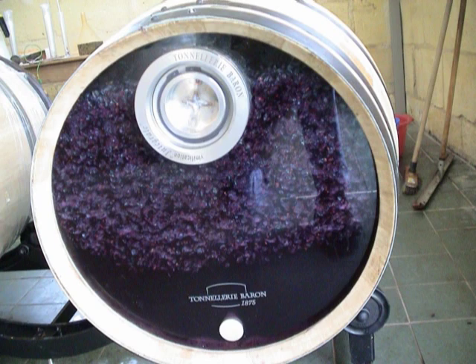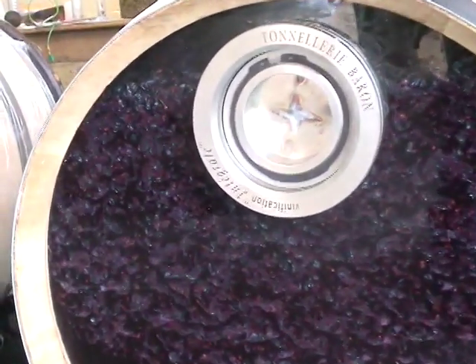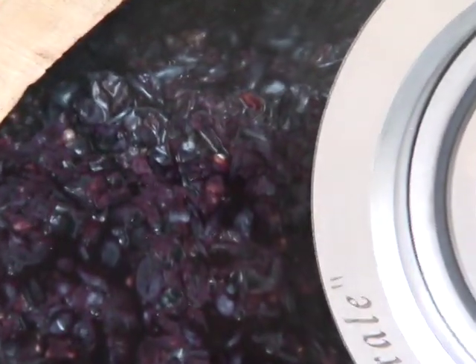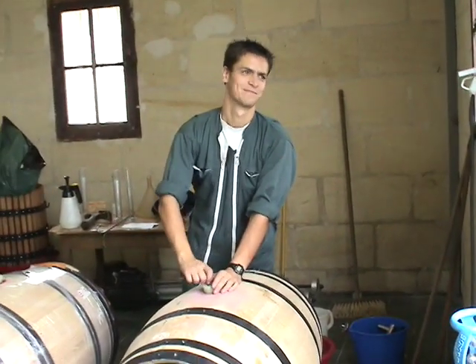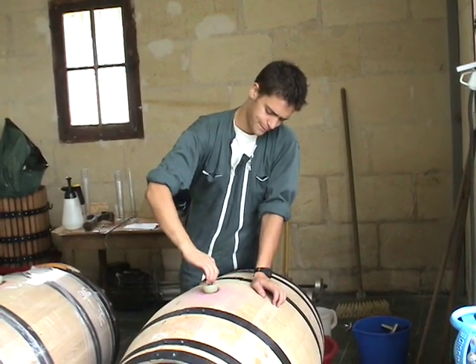The most interesting part of barrel fermentation is cap management. When fermentation releases CO2, grape skins float to the top. As with any fermentation, the skins — or cap as it is called — must be resubmerged into the juice. In this system, the barrel is rolled in order to accomplish this.